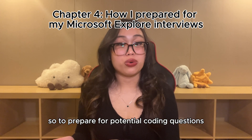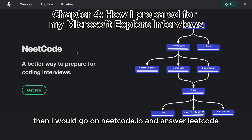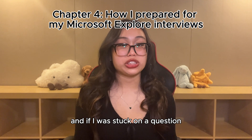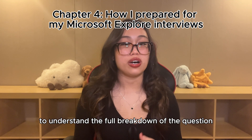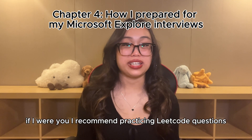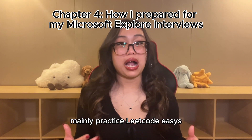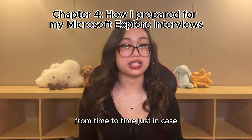To prepare for potential coding questions, I read the Cracking the Coding Interview book. Then I would go on NeetCode and answer LeetCode easy questions while talking through my process out loud as if I were actually being interviewed. If I was stuck on a question, I made sure to go to the NeetCode explanation video on YouTube to understand the full breakdown of the question and answer. I recommend practicing LeetCode questions mainly focusing on strings, arrays, linked lists, stacks, queues, and trees. Mainly practice LeetCode easies, but sprinkle in a few LeetCode mediums here and there just in case.